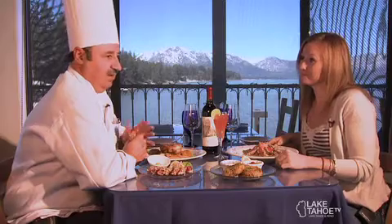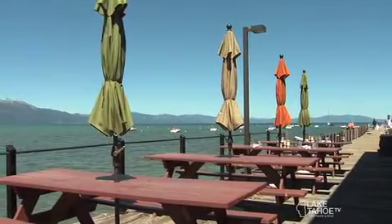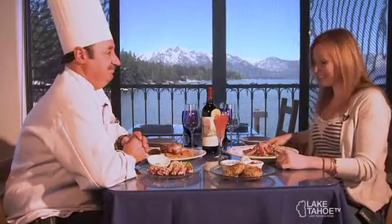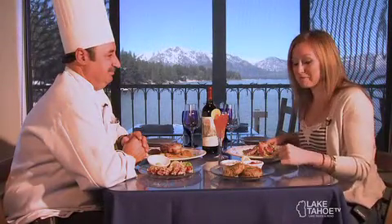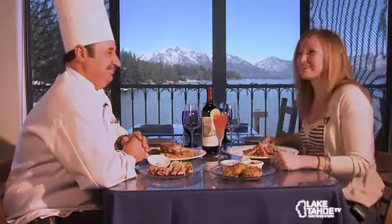Real quick, tell everybody exactly where you're located. We're right across the street from the Safeway in the middle of town, right on the lake behind the hotel — the Beach Retreat and Lodge. We're behind that on the lake, right on top of the pier. Can't miss it. Well, we're gonna dig in and then up next we're gonna go try some sunset sippers and more of these fruity cocktails. We'll be right back.